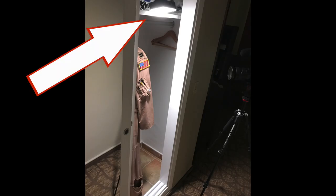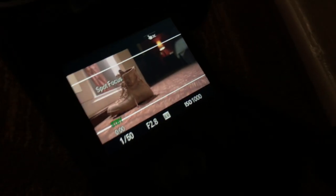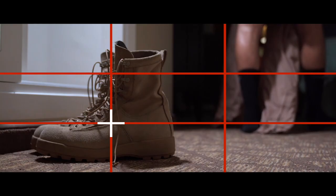For the next shot I turned the light directly down so it would light the boots better, and I used all the same camera settings with the lens still on 35 millimeters. I framed the boots in the bottom left third and set manual focus on them in that spot before starting the scene so that the autofocus wouldn't try to pick me up as I walked off into the right third.